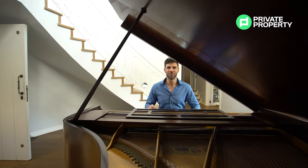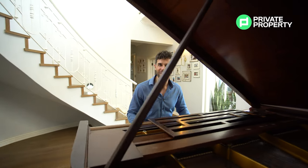Join me as we tour this beautiful home, but right now I'm going to see if I've still got that magic touch.